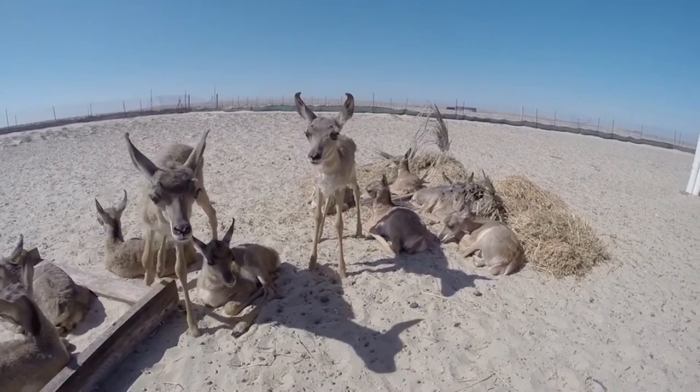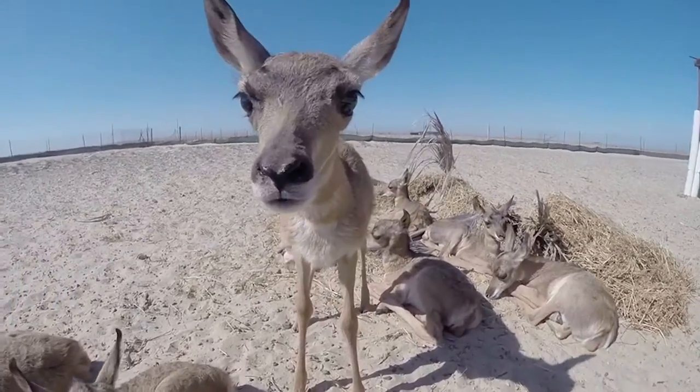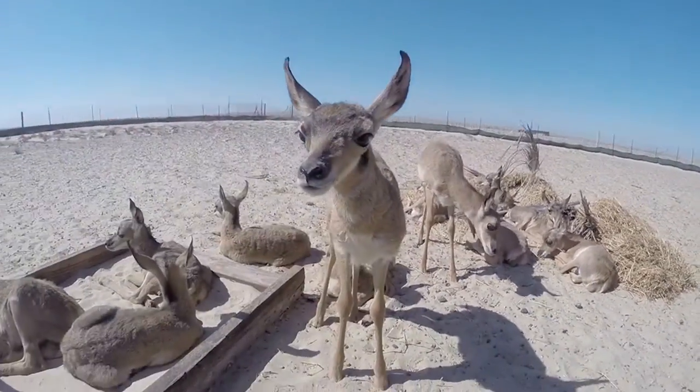This is Catavinia. She goes crazy in the mornings. And that's Tecate.